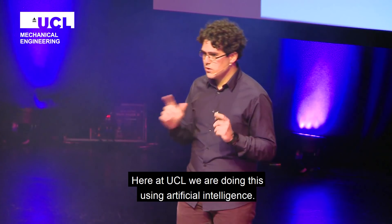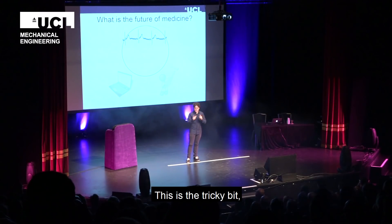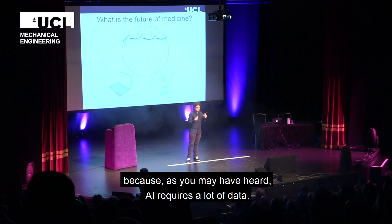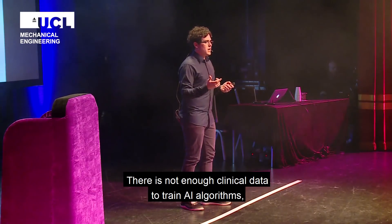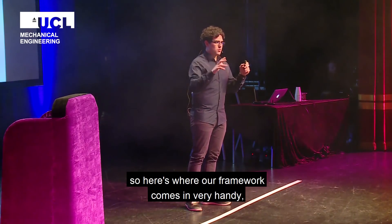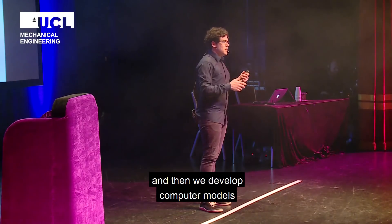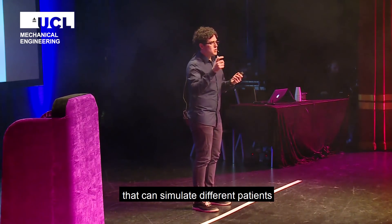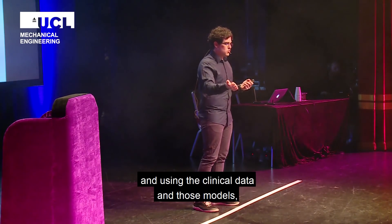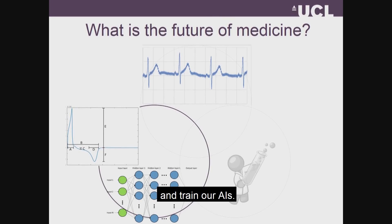Here at UCL we're doing this using artificial intelligence, AI. This is a tricky bit because, as you may have heard, AI requires a lot of data, and there is simply not enough clinical data to train AI algorithms. So here's where our framework comes in, and comes in very handy: we take all the clinical data that we can get and then we develop computer models that can simulate different patients. Using the clinical data and those models, we can simulate all the data that we do not have and train our AIs.